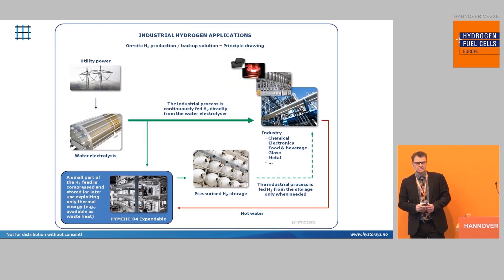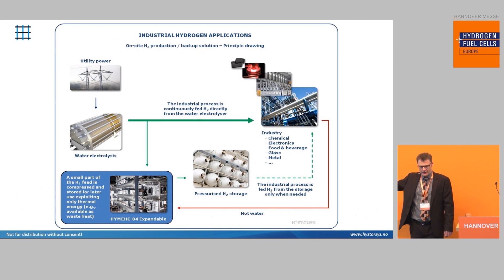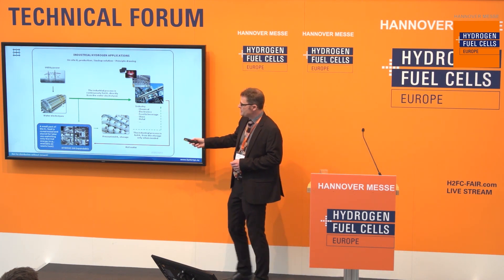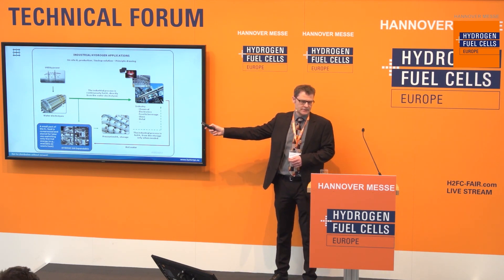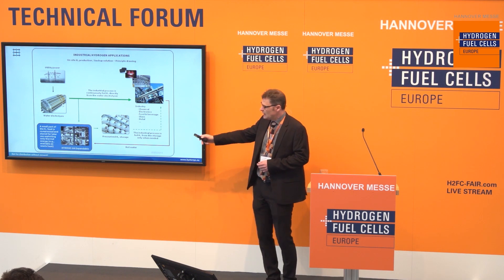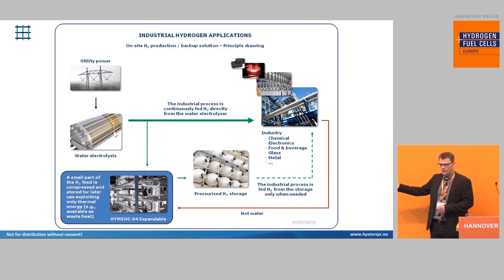If you go to a larger scale, then you have the possibility that if you have some industry that needs hydrogen, the hydrogen should probably be fed directly from the electrolyzer for the industrial process at all times. However, you will also need to do maintenance, or there could be some utility power outage, so you need some backup. If you sip off a small hydrogen stream that you put into some pressure vessels, you have backup hydrogen that you can use in those cases. You will also likely have an industry nearby that can give you the thermal energy needed for the compressor, so you can have compression essentially for free and with very low maintenance.